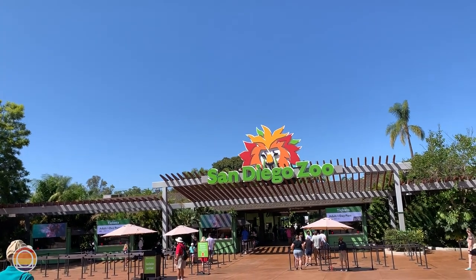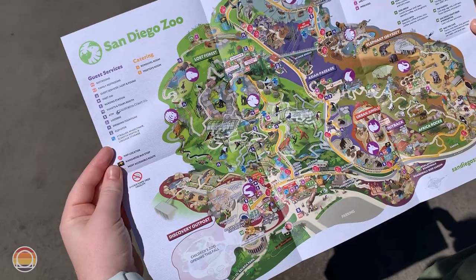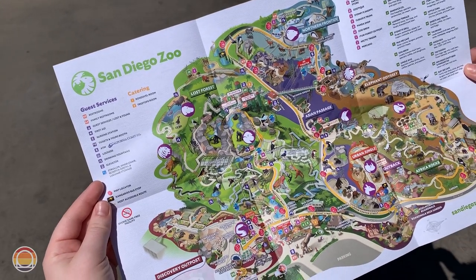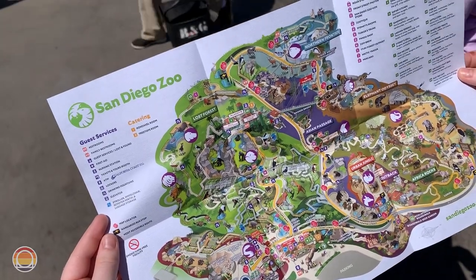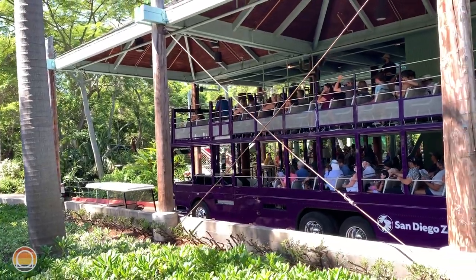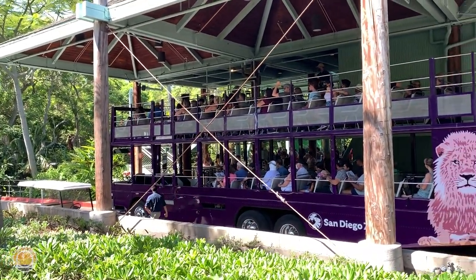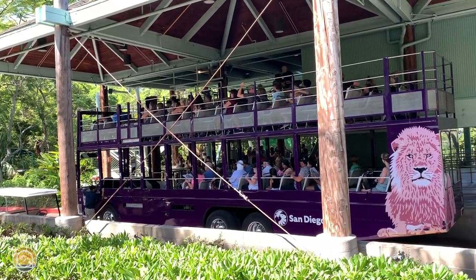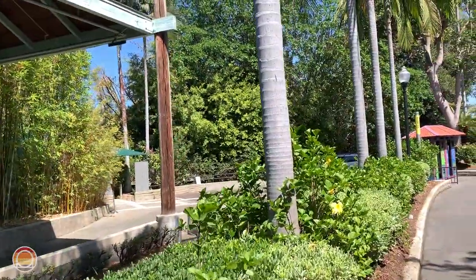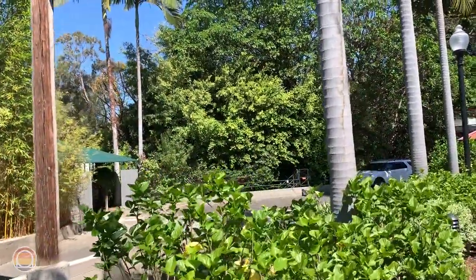I used to come here all the time, especially as a little kid, but I haven't been in a little bit, so it'll be nice to see a bunch of the changes. We've officially stepped inside, grabbed ourselves a little map, and they actually have a mobile map too that you can access with a QR code. We took a right toward Africa Rocks and the Elephant Odyssey, but we're walking by the trams — they have giant double-decker buses that go around the entire zoo and give you a full tour from a little higher up.